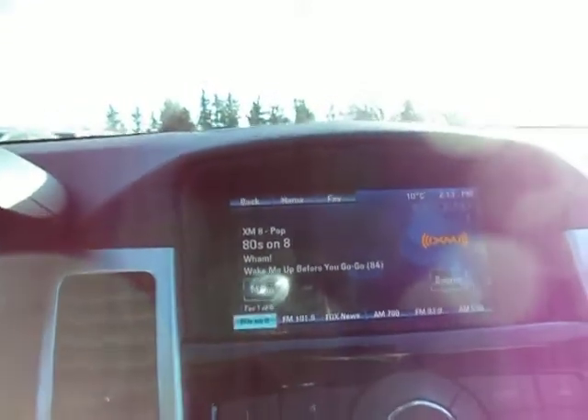XM Satellite Radio gives you over 130 different channels. You name it, it's probably on there — rock, country, pop, comedy, sports, talk. There's lots on there, lots to listen to, especially for those long road trips.